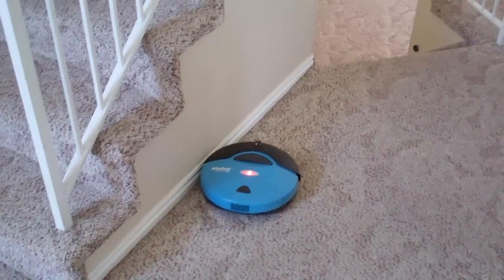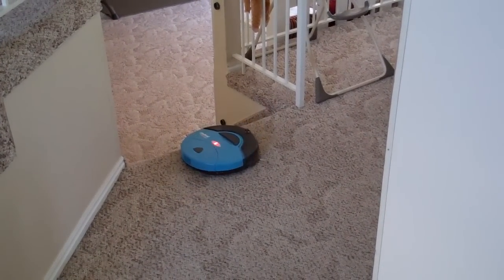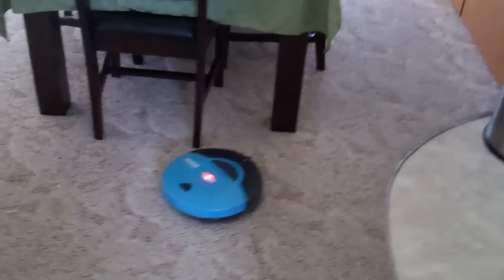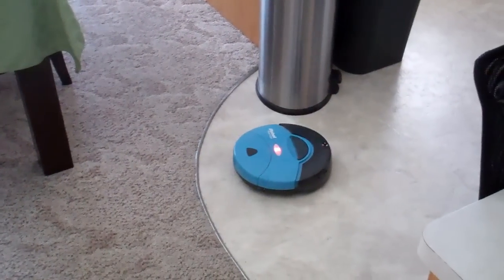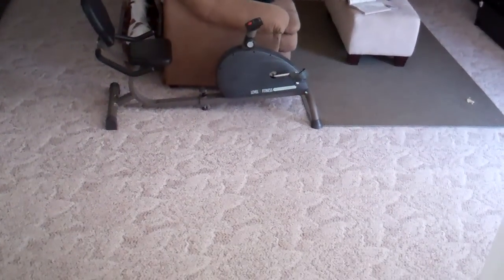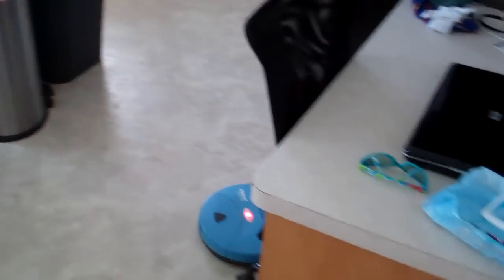It should pick up just about everything. I've noticed that the amount of debris it picks up is pretty much equivalent to my cyclone vacuum. It's picked up dog hair out of the carpet, gravel, wood chips from the backyard. I'll tend to charge it and then once a day let it loose on a level of the house.